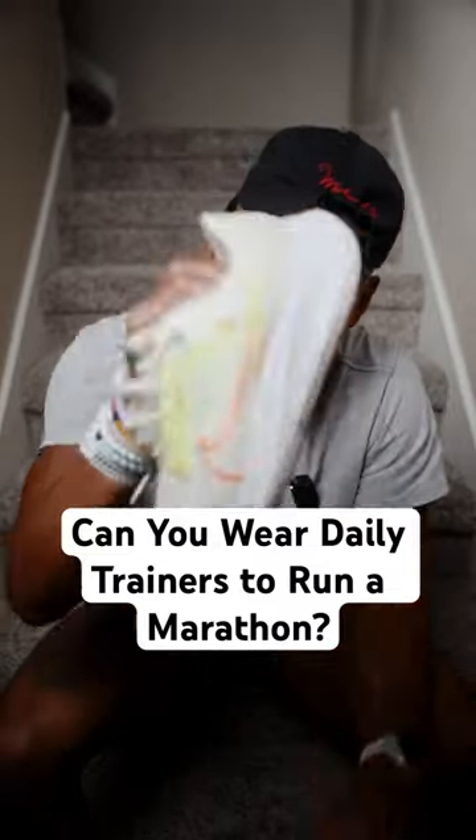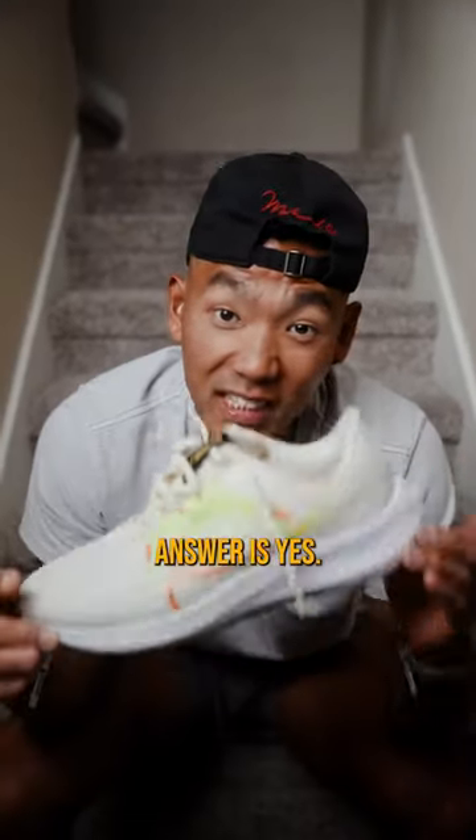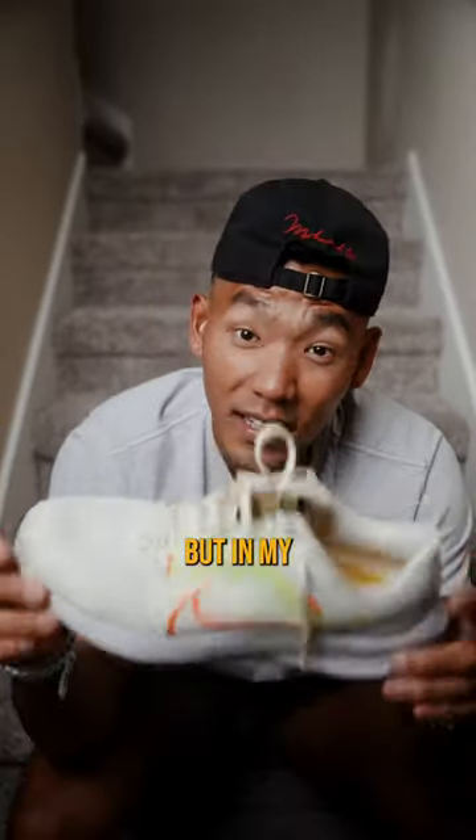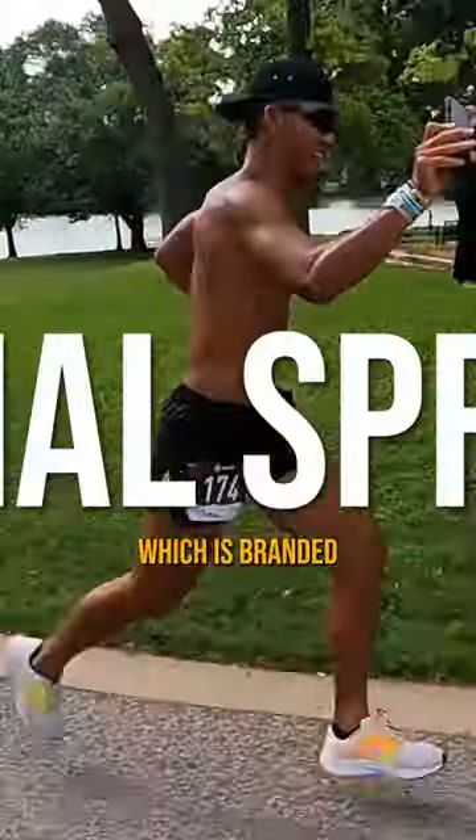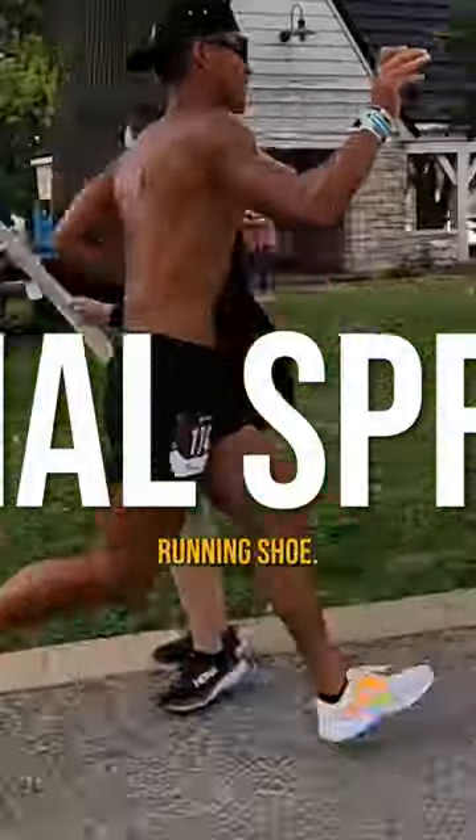Can you wear daily trainers to run a marathon? The short answer is yes — you could probably finish a marathon wearing whatever you want. But in my last marathon, I ran in the Nike Pegasus 40, which is branded as a daily training running shoe.